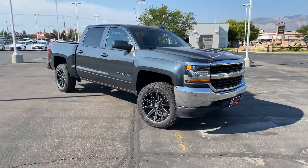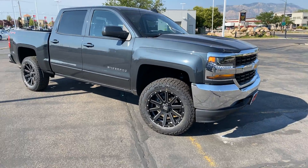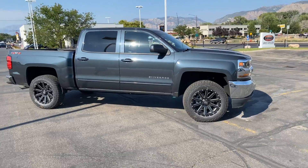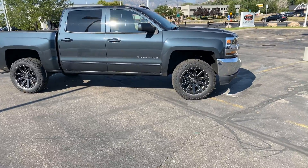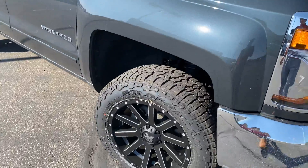As you can see behind me, I do have that 2018 Chevy. Looks super sharp, leveled out on those 275s — brand new tires, brand new wheels, brand new leveling kit.